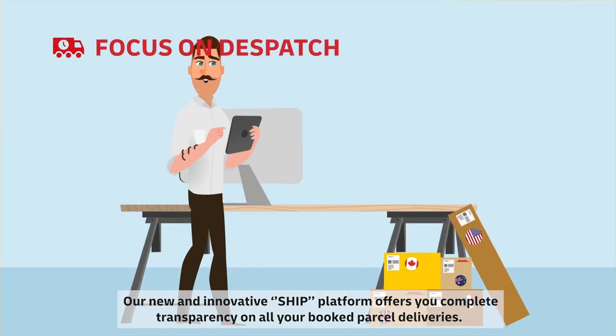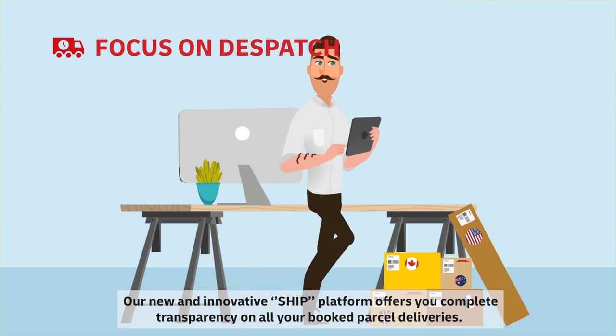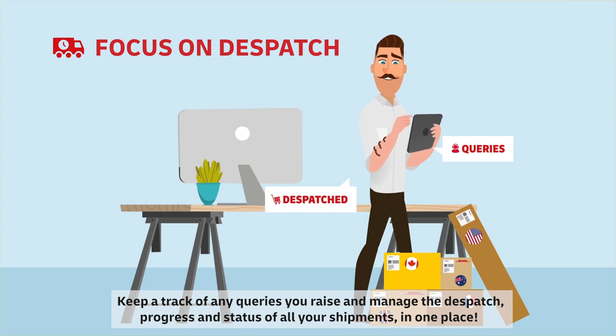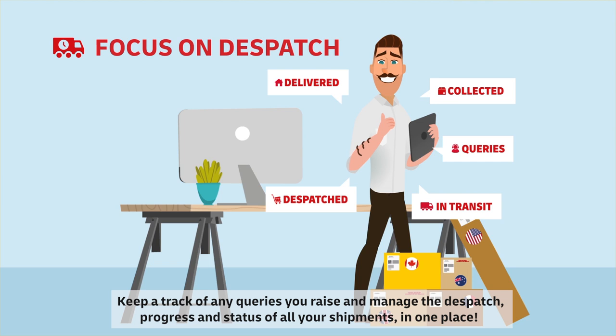Our new and innovative SHIP platform offers you complete transparency on all your booked parcel deliveries. Keep a track of any queries you raise and manage the dispatch, progress and status of all your shipments in one place.